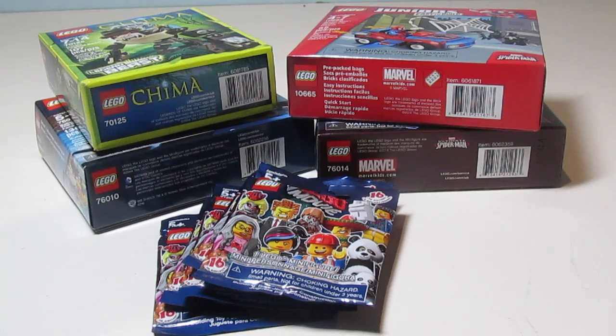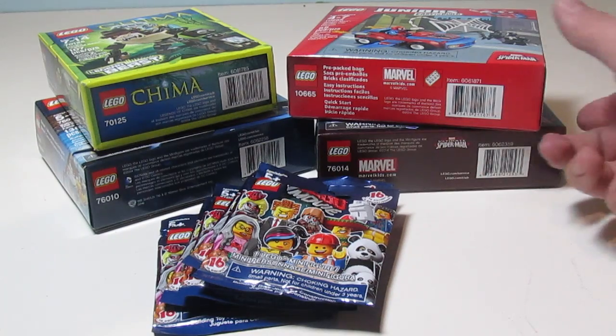Good morning everyone. Brian here from Let's Build Awesome. Today we're going to be doing another Lego haul. These are some small stuff I picked up from, I believe, Walmart, Target, and Toys R Us. Pretty good deals we have here.